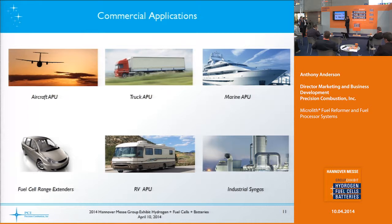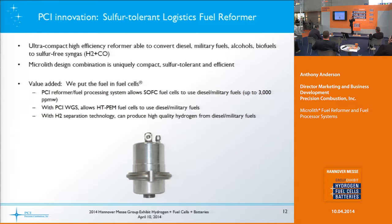The commercial applications we're looking for include aircraft, truck APUs, marine APUs, recreational vehicle fuel cell range extenders, and industrial syngas applications where they need hydrogen and carbon monoxide-containing gas — what's called HyCo. A lot of our development work is done under US government funding, so many of these have military analogs.